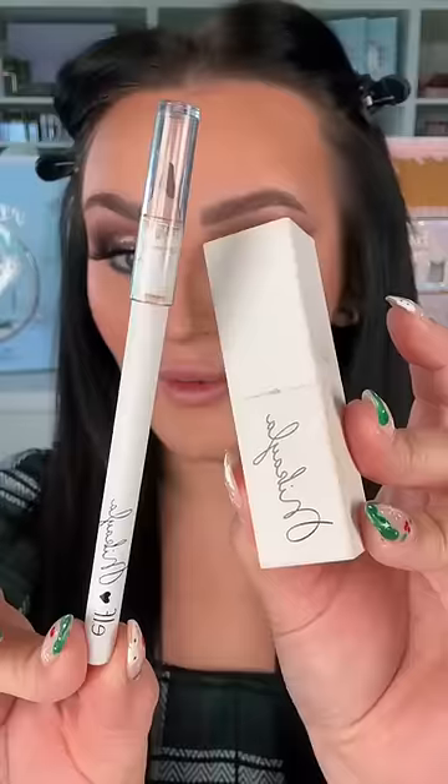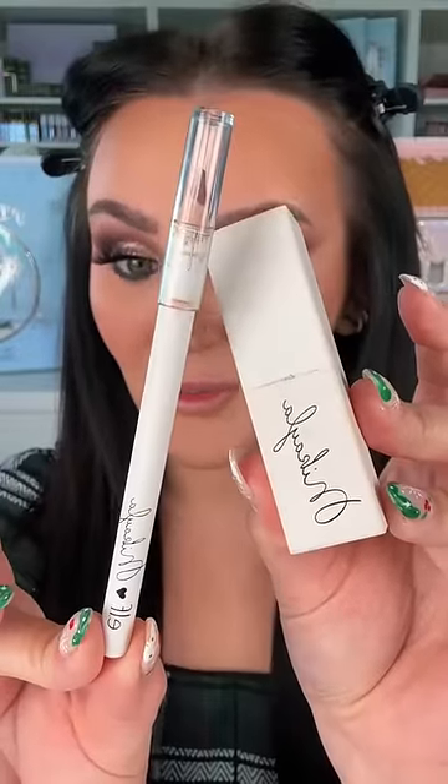Let's swatch these. I'm gonna start with the red — I wanna see how pigmented it is. Oh, are you freaking kidding me? Perfection. Creamy, pigmented. And by the way, if you got your hands on my Mikayla Lip Kit, it's the same lip liner formula. And that's how I know it's bomb.